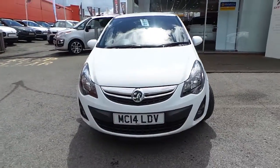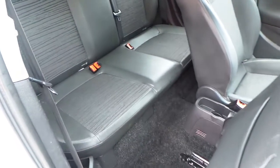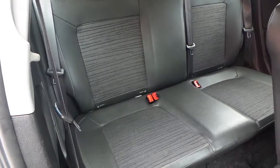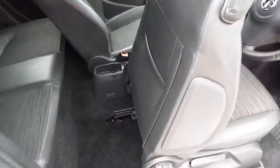The interior is finished in a leather and cloth combination, with seating for five. It's got isofix seating as well, and storage in the back of the seats.